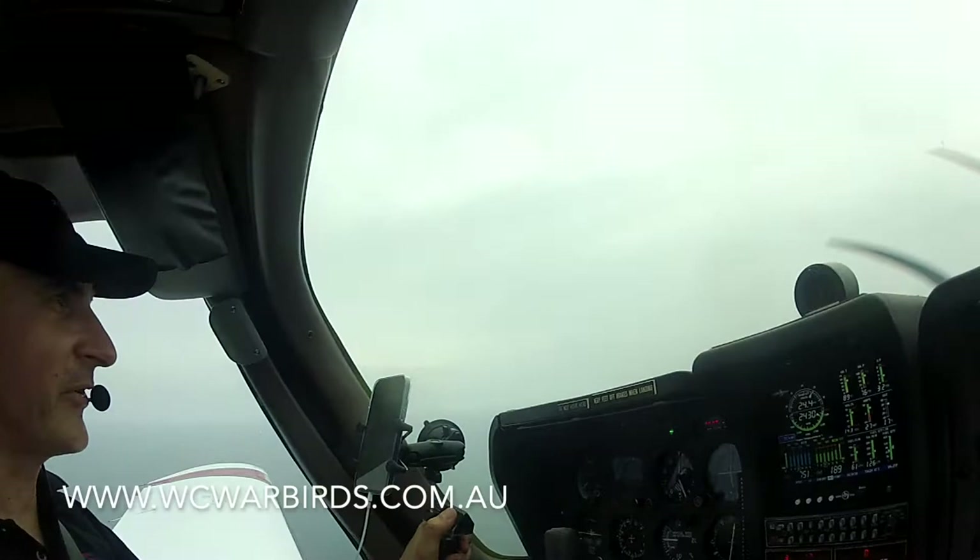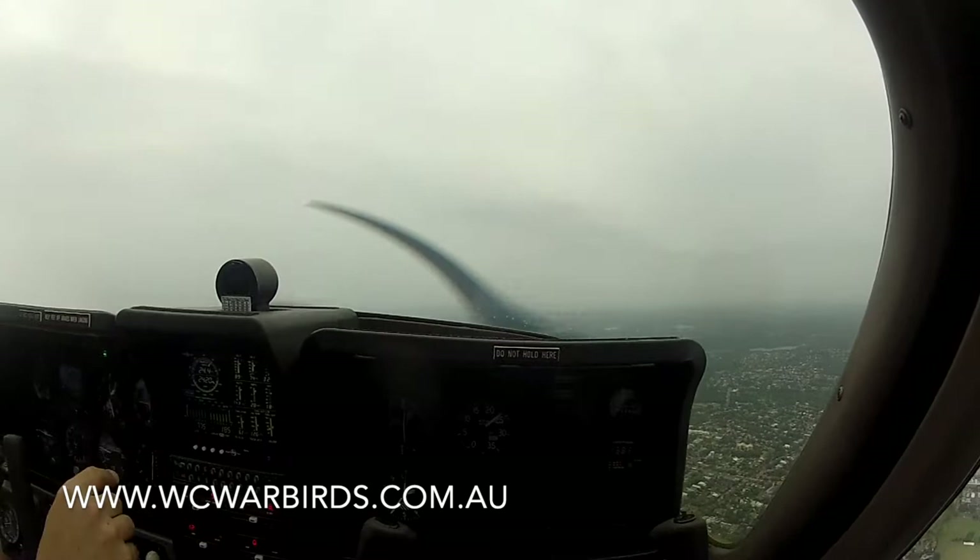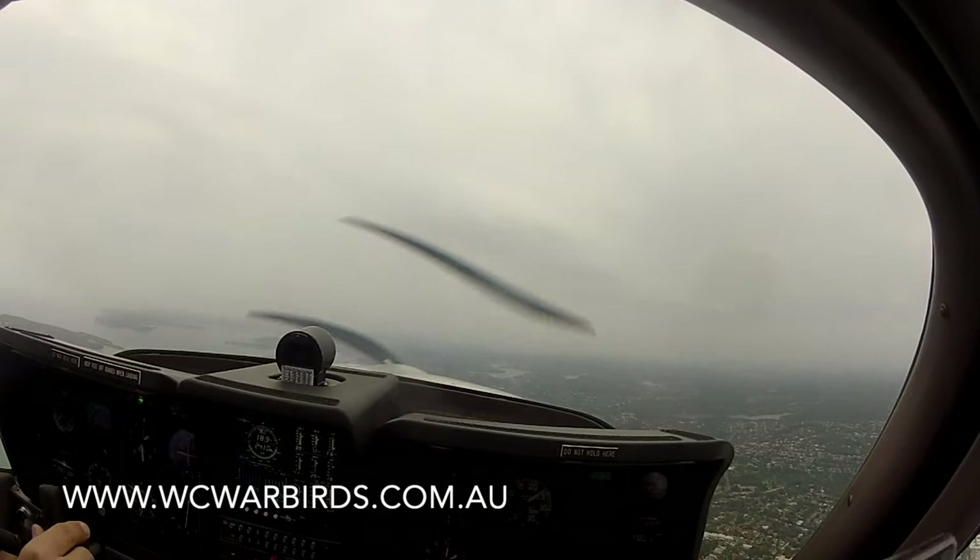All right, cool, we're cleared the Harbour Scenic One. So basically what I've got to do is fly directly to the Harbour Bridge, maintain the altitude, and pull the power back so we don't go too fast — we want to take in the sights.